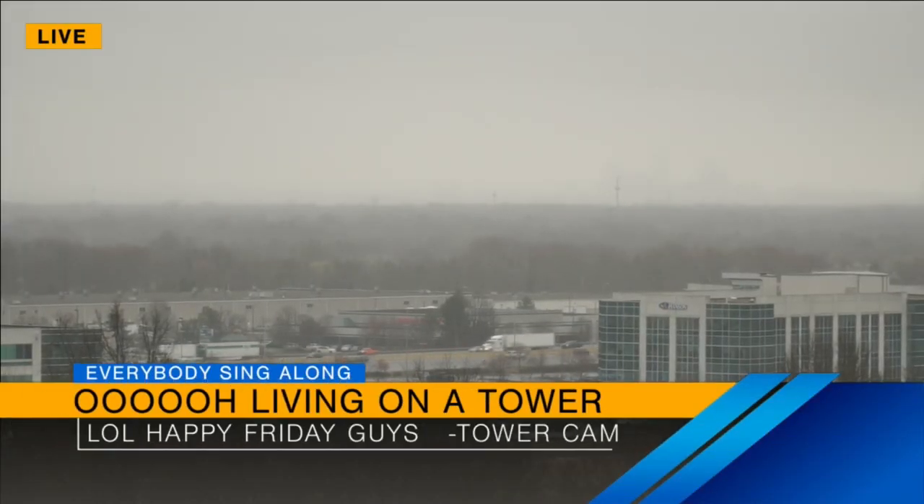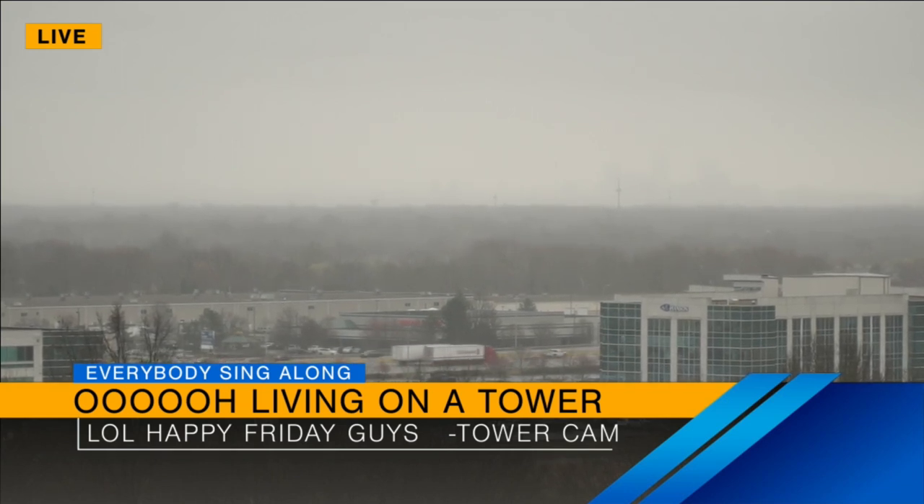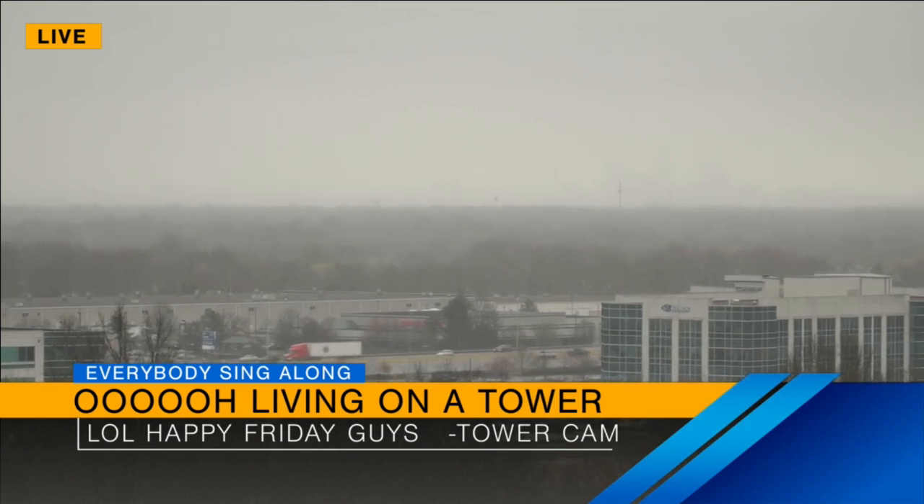Tower Cam is singing some Bon Jovi today. It's Friday, y'all. And even Tower Cam, our Eye in the Sky, who we've personified, is jamming out to some Bon Jovi. Welcome back to Indie Now, friends.